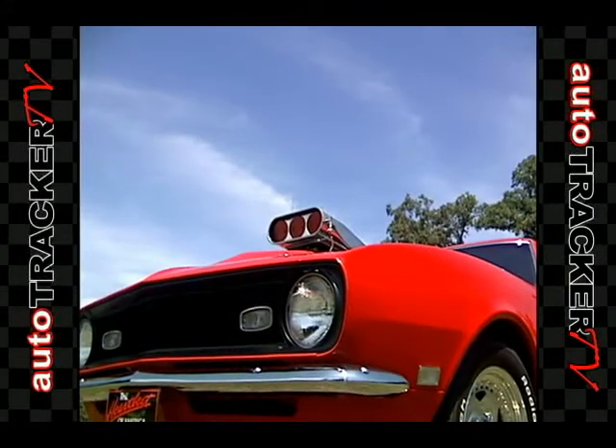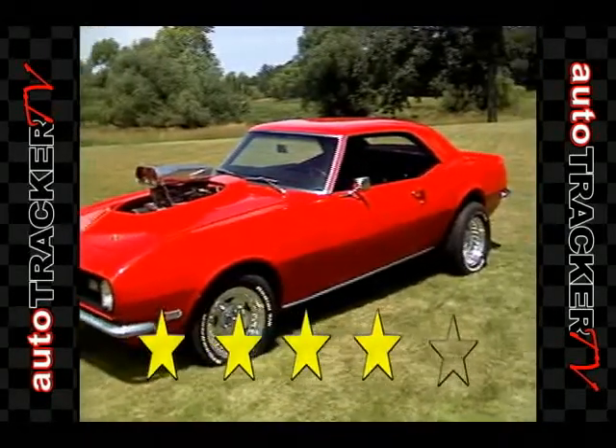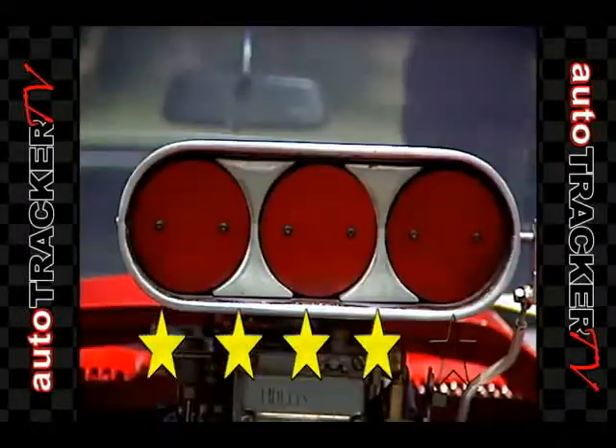This 1968 Camaro is a classic and a muscle car with looks, style, and power. Because of this, AutoTracker TV is giving this vehicle 4 out of 5 stars.